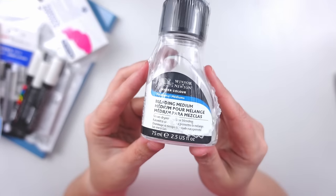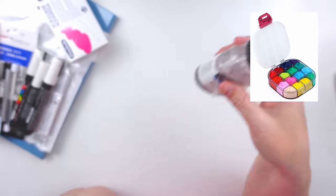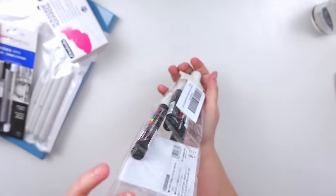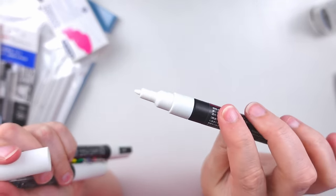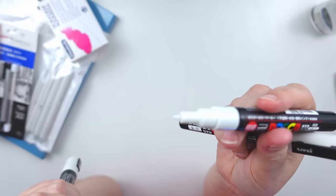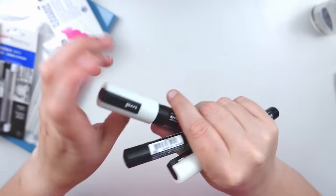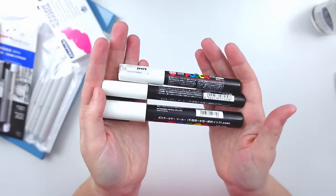I got a bottle of Winsor & Newton blending medium. I read that this is good to put with your gouache if you're going to put them in one of those stay wet palettes. I picked up a package of Posca markers — all white but in a couple different sizes: a PC-3M small bullet point, a PC-1M which is very fine, and a PC-5M which is the chunkiest of bullet nibs. I got these three different sizes to add highlights to either paintings or sketches, rather than using a jelly roll or white gel pen.